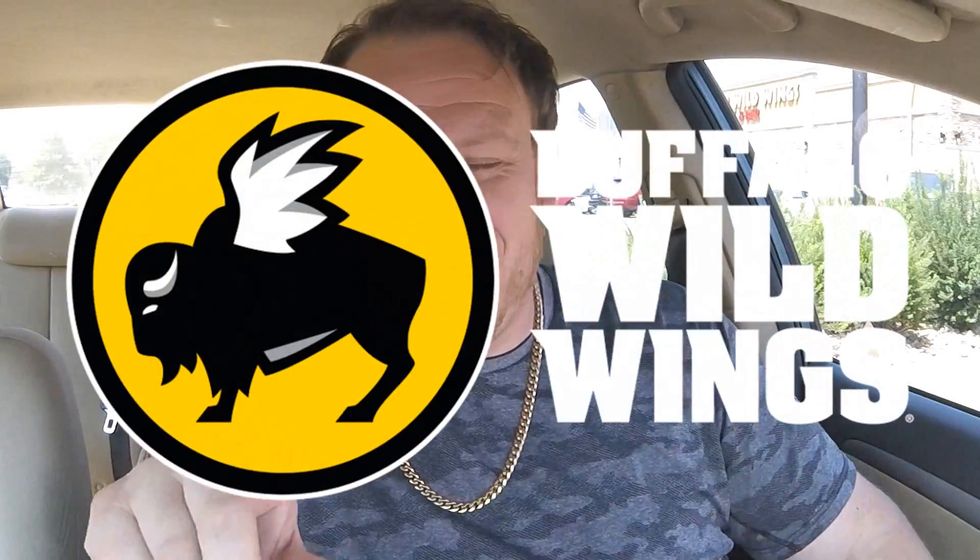Welcome back, everybody, to an all-new Fast Food Pit Stops. I'm your host, Justin. I'm super excited because I'm here at Buffalo Wild Wings in Denver, Colorado at B-dub's to check out something brand new.